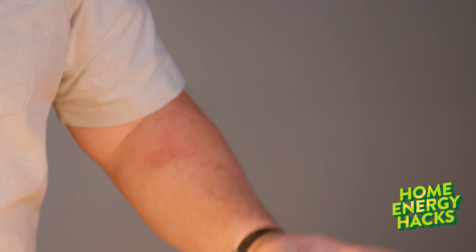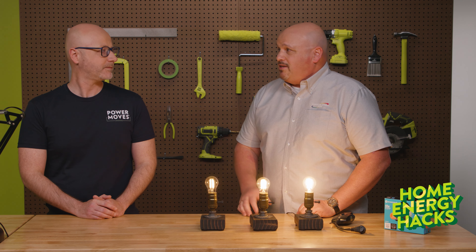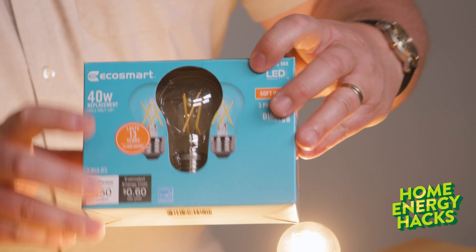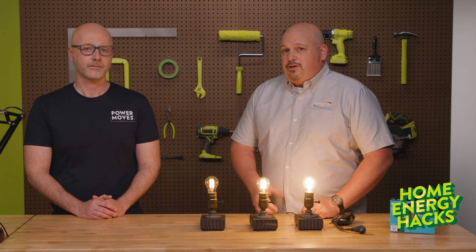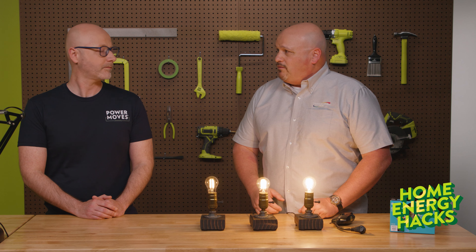So what about the kinds of bulbs themselves? If you haven't switched to LEDs, now is the perfect time to do so. You always want to look for the ENERGY STAR logo — on the boxes it shows up as a little blue label. LEDs typically use 70 to 90% less electricity than a standard incandescent bulb, and they last 10 to 25 years.